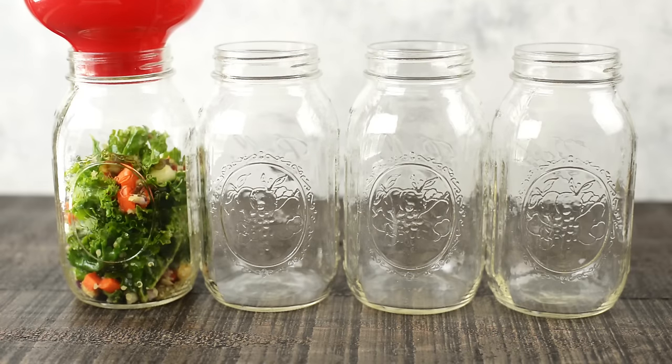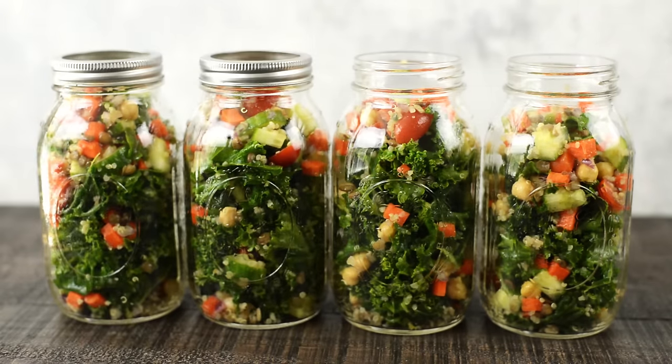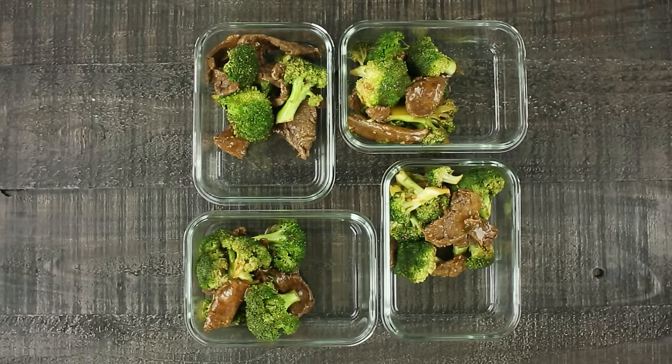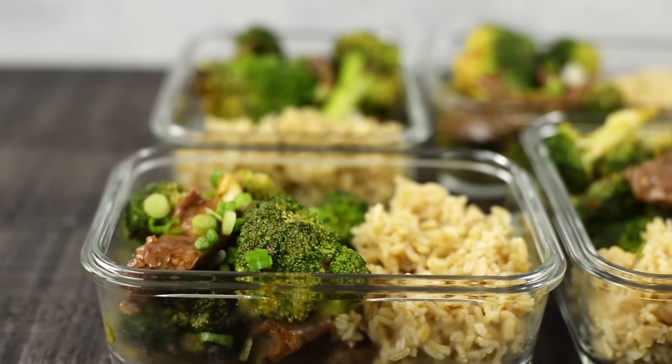We've made everything, so now it's time to pack it all up into our meal prep containers. For the quinoa and kale salad, I like to add this to a one-quart mason jar because it stores easily — then you can just dump it onto a plate or eat right out of the jar. For our healthy beef and broccoli, add it to about two-thirds of a meal prep container, then add steamed brown rice on the other part. Top it off with a few extra sliced green onions. This meal is roughly 500 calories and makes a really tasty dinner for four of our nights.